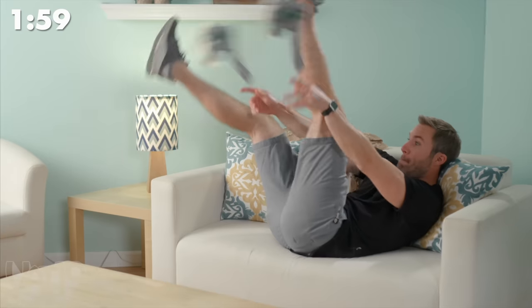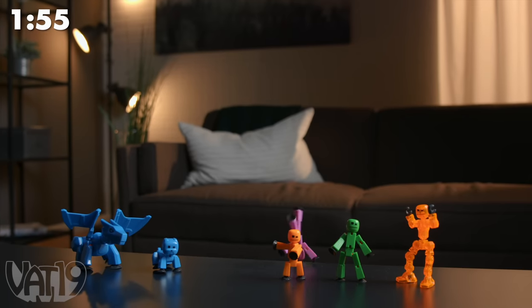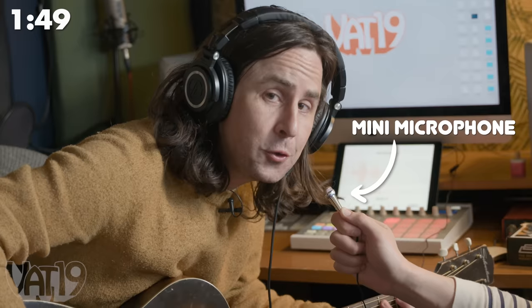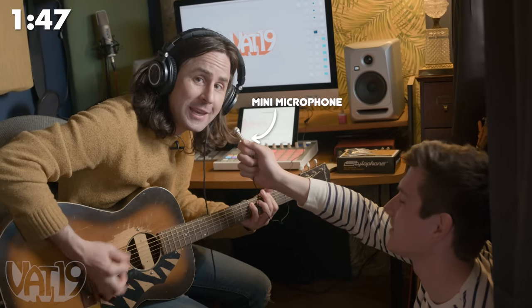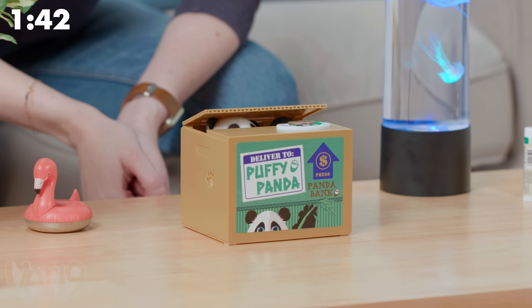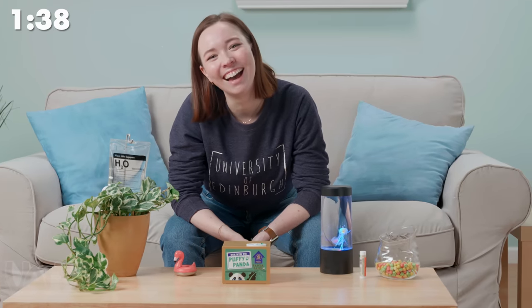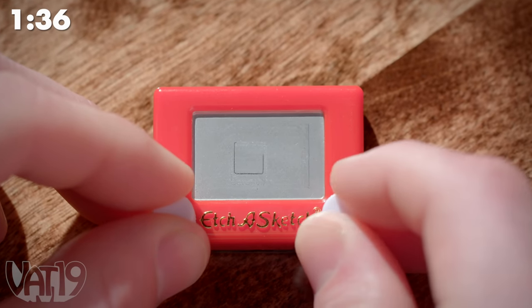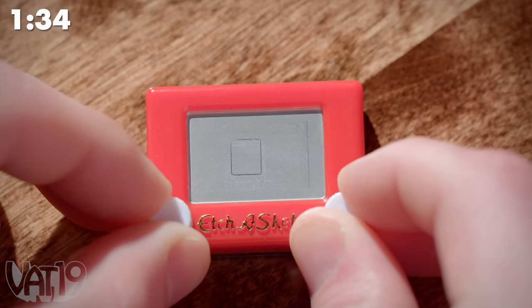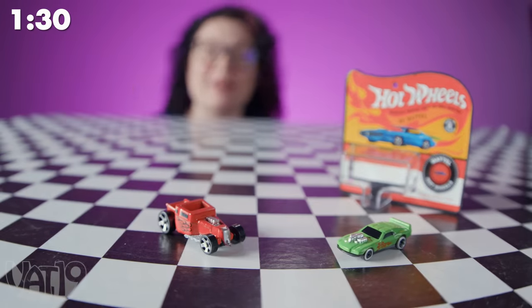Zach's let you do axe throwing in the living room without losing your security deposit. You can still get grounded though. This fully functioning Etch-a-Sketch is less than 2 inches long. These are the world's smallest Hot Wheels — miniature versions of miniature cars.